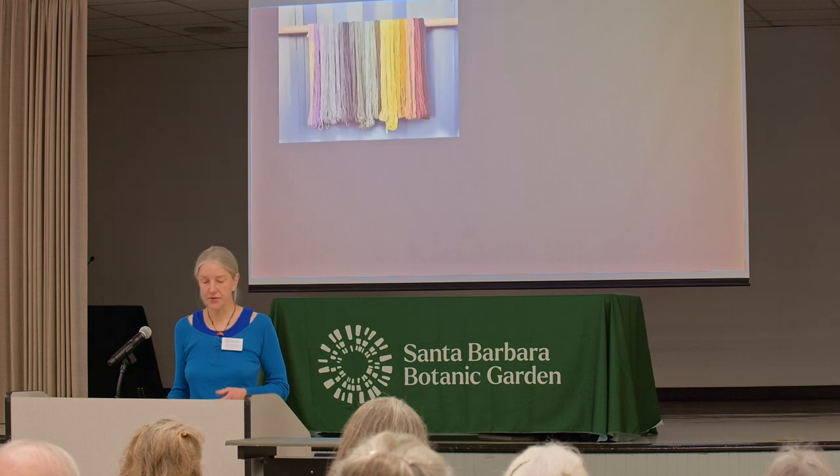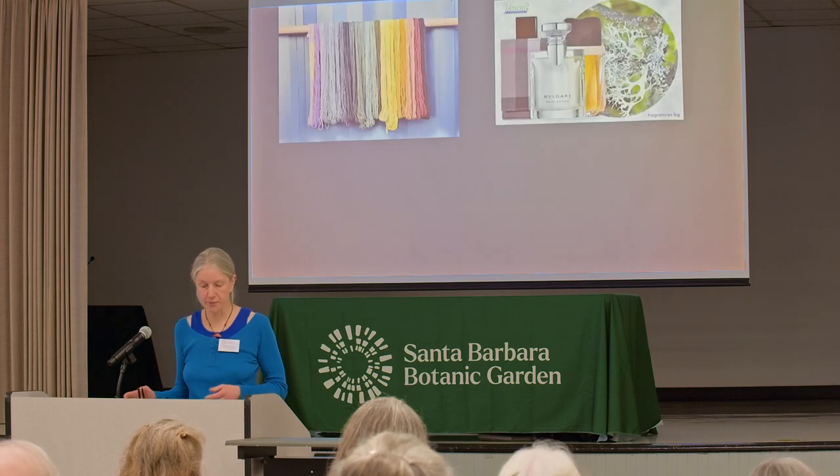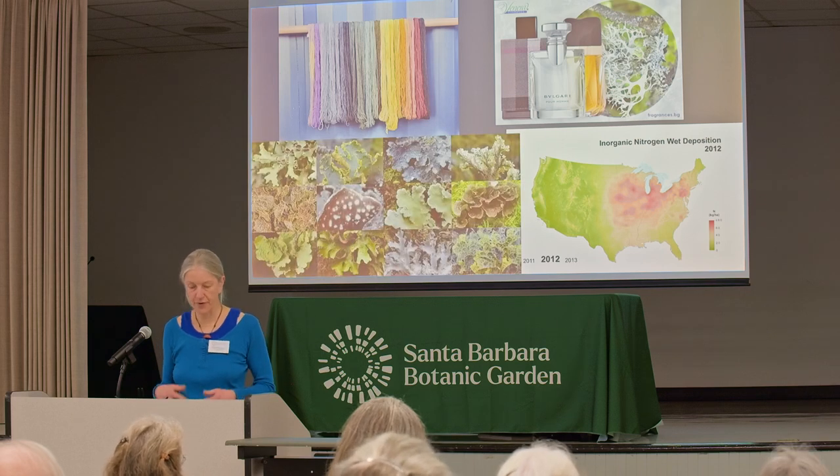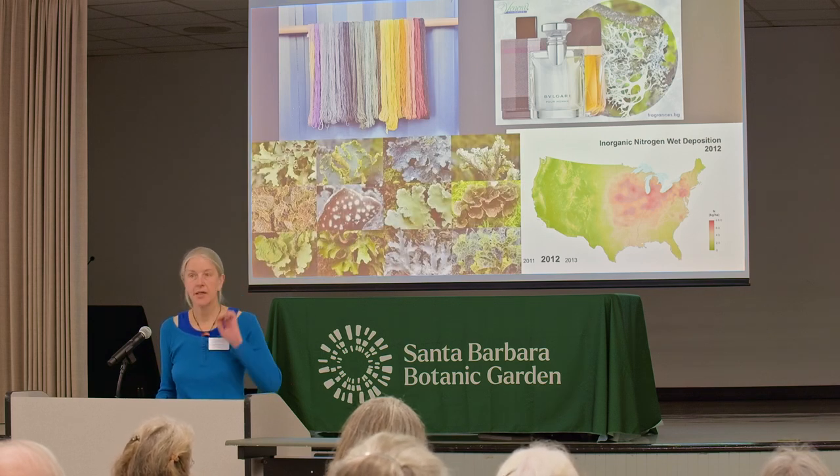Beyond these benefits, lichens are also used by humans for dyes, in perfumes, and for air pollution monitoring and forest health monitoring.